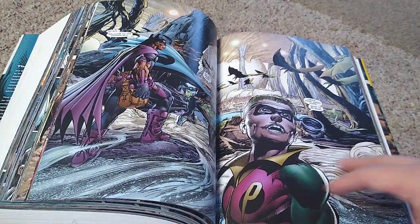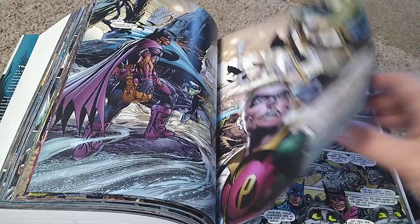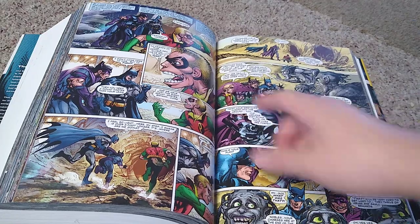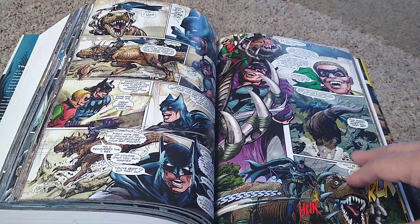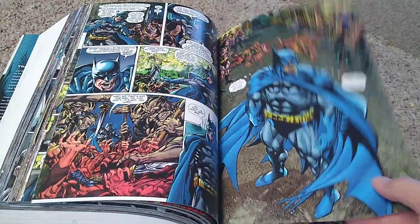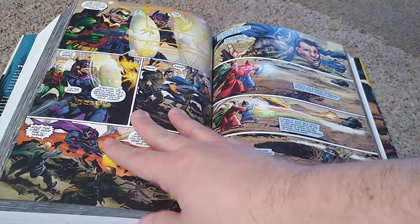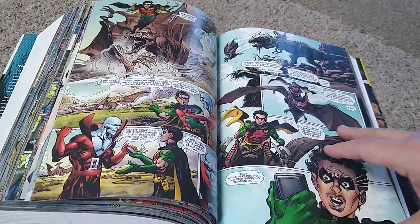If you ever wanted to see Batman ride a dinosaur, pick it up. This face here — I mean, look at this. He's got like an ape face. I don't know what is going on. And I know DC probably published it because it is Neal Adams, but seriously folks, I don't know what they were thinking.